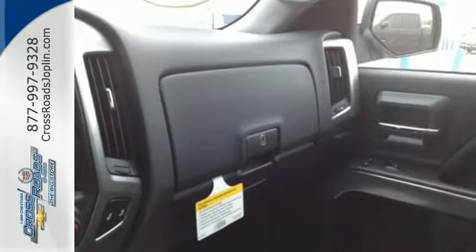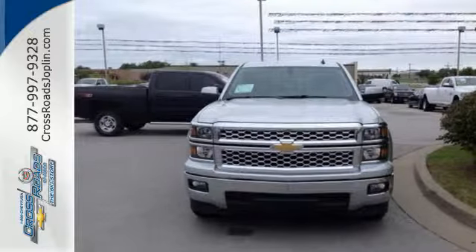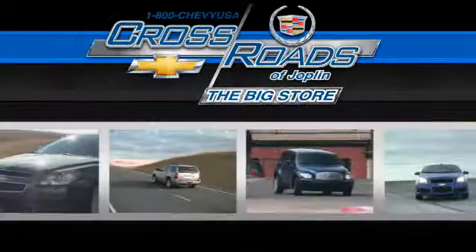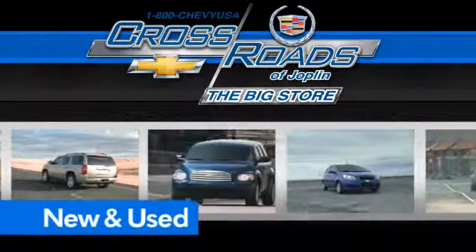It's stronger, smarter, and more capable. Come in for a test drive today. Crossroads Chevrolet Cadillac, the big store, is the premier Joplin Chevrolet dealership to buy a new or used Chevy like this one.